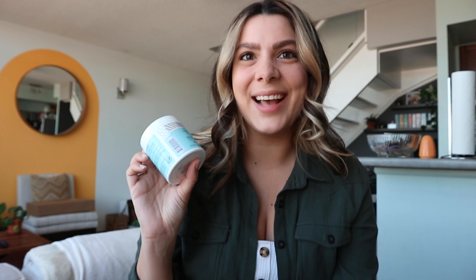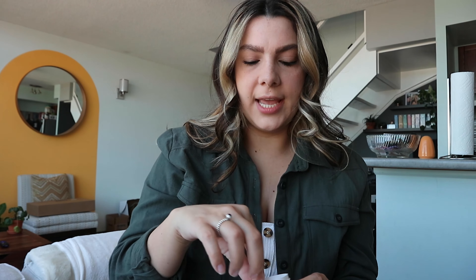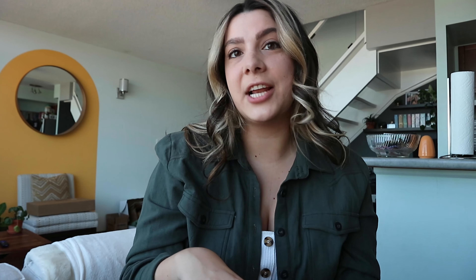Next we have the Facial Radiance Pads, which help exfoliate, tone, and brighten. This reminds me of the Oxy pads I used as a teenager but way better for your skin. It comes in pads like Oxy does, with bumps on the actual pad for exfoliation. I don't fully understand what toner does but I tried it last night and I'm going to use these for at least a full week before I can really assess results. This bottle is $36 Canadian.